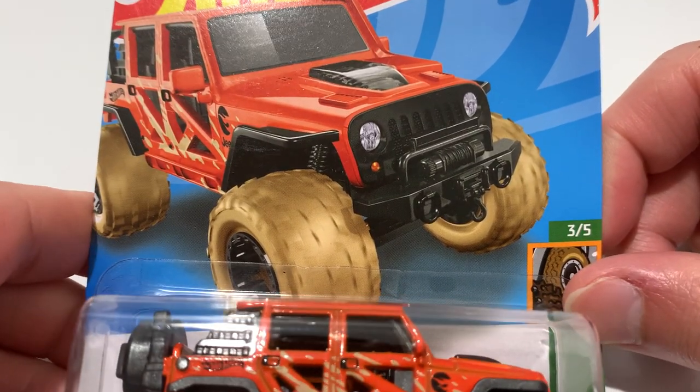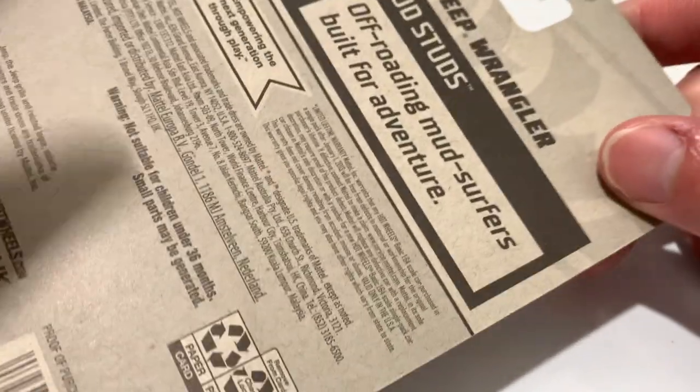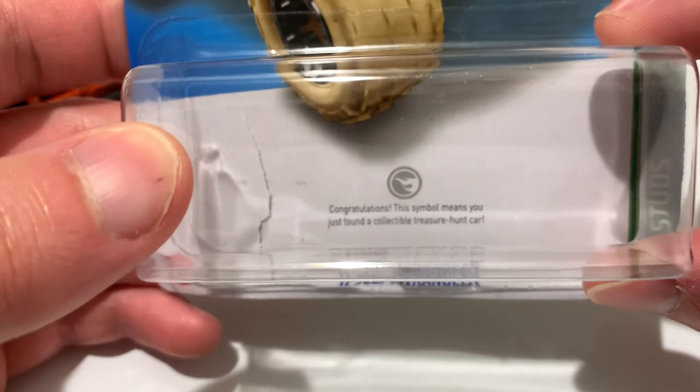Hey YouTube, it's me Julen. Here's the 2017 Jeep Wrangler Treasure Hunt. So there it is — that tells you it's a treasure hunt.